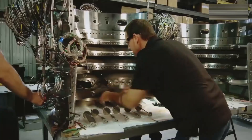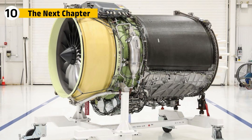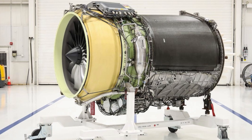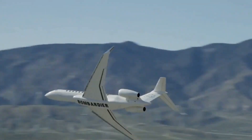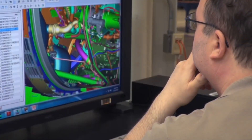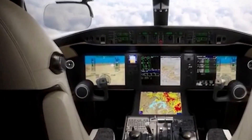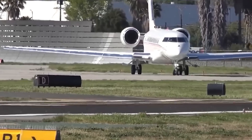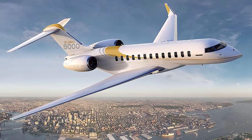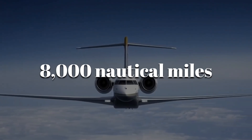And those changes aren't just about now. The Passport is powering today's fastest subsonic jet and also shaping the next generation of private aviation. Its mix of digital integration, high-efficiency design, and advanced materials is becoming the new standard for long-range travel. Other manufacturers are now borrowing ideas like its composite fans, digital twins, and predictive diagnostics because the Passport proved they work at scale. In a world where speed, efficiency, and sustainability are more important than ever, this engine is leading the way — 8,000 nautical miles at a time.